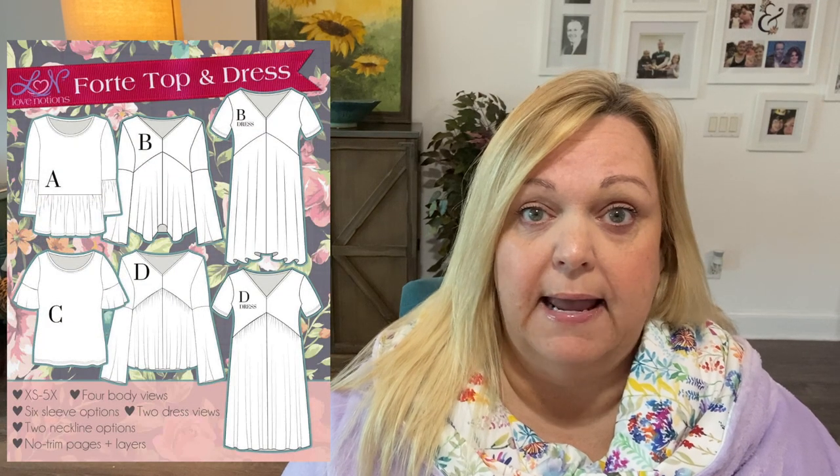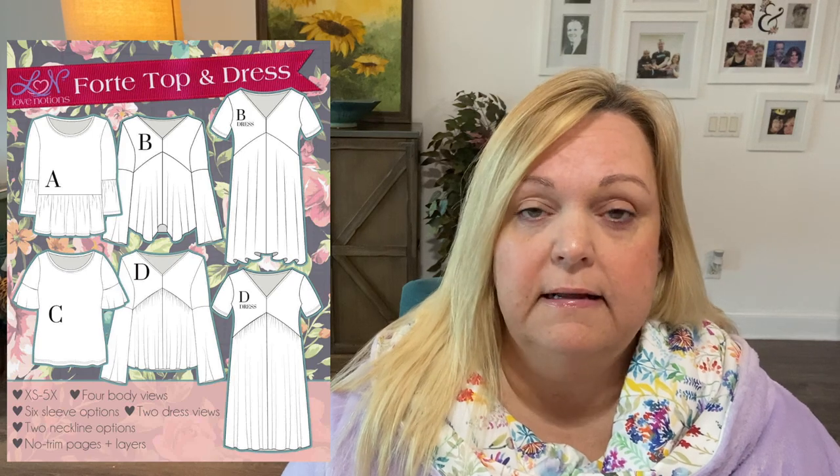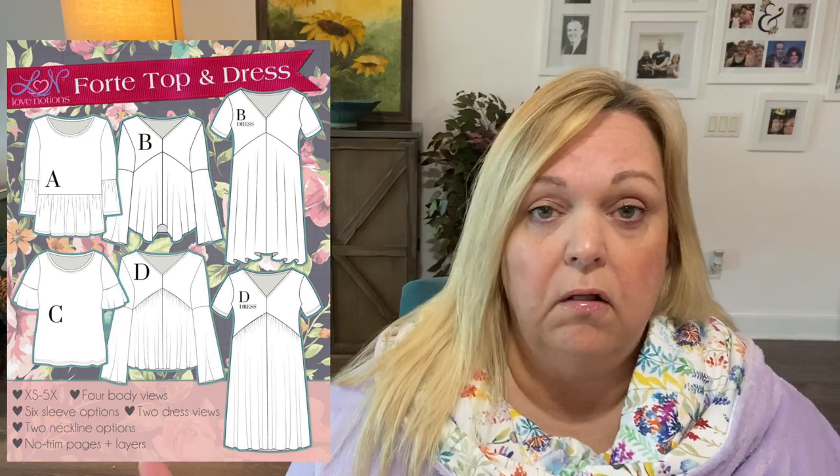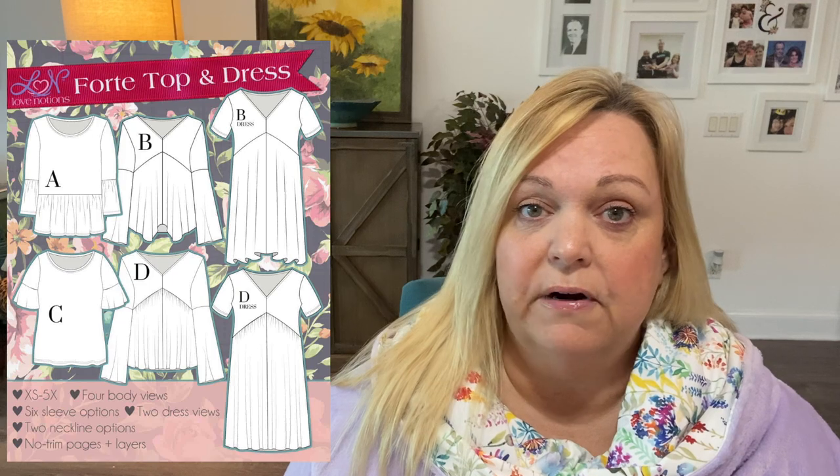Pattern number one is the Forte Top and Dress. All of the Love Notions patterns are very size inclusive, and all of the patterns have a ton of different options, so they're all very versatile.